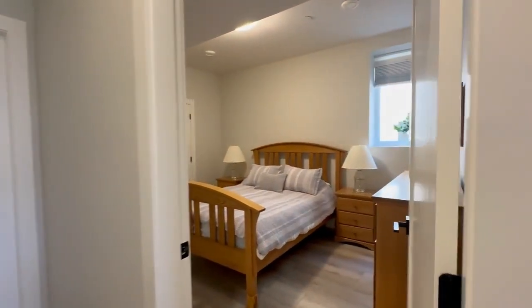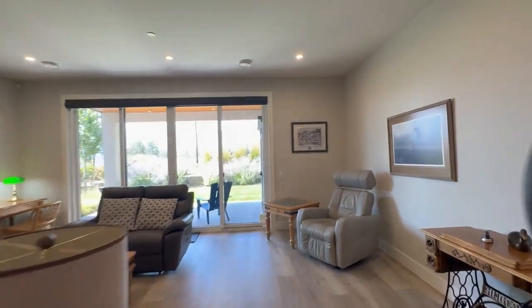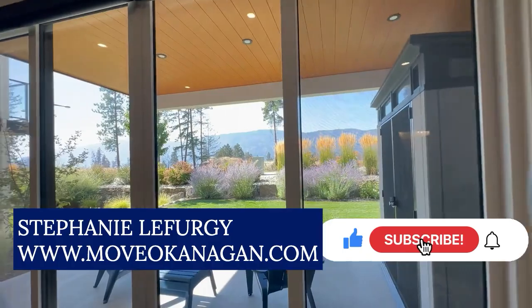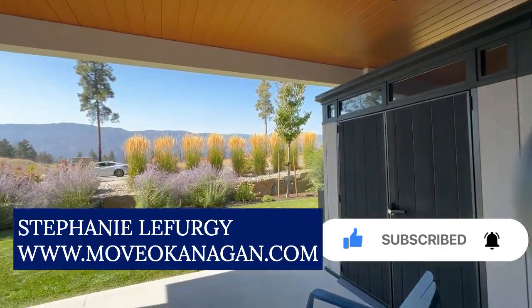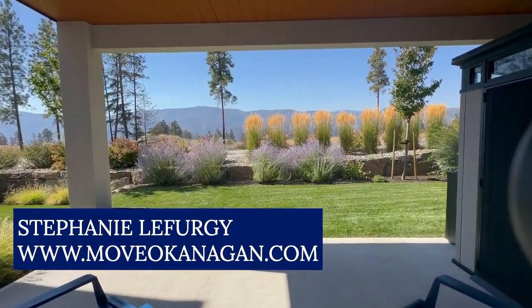Here we have the other bedroom. There's storage under the stairs and a storage closet as well. Let's head outside where you can see the low-maintenance landscaping. Thank you so much for joining me on this tour. Please get in touch if you'd like a private showing. My name is Stephanie and I'm with the Move Okanagan Group.